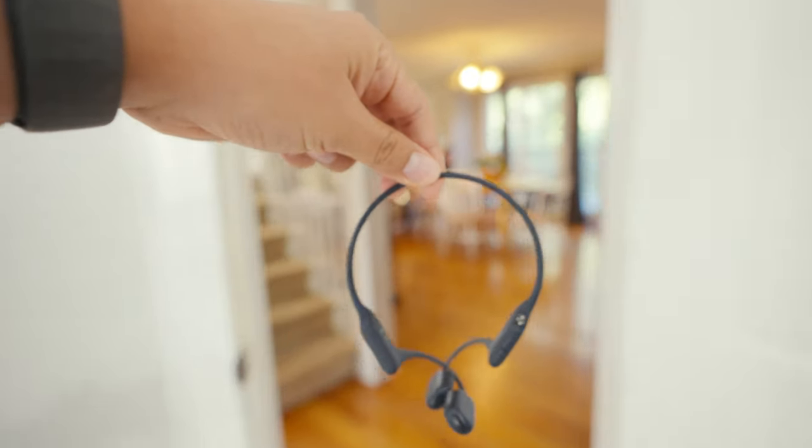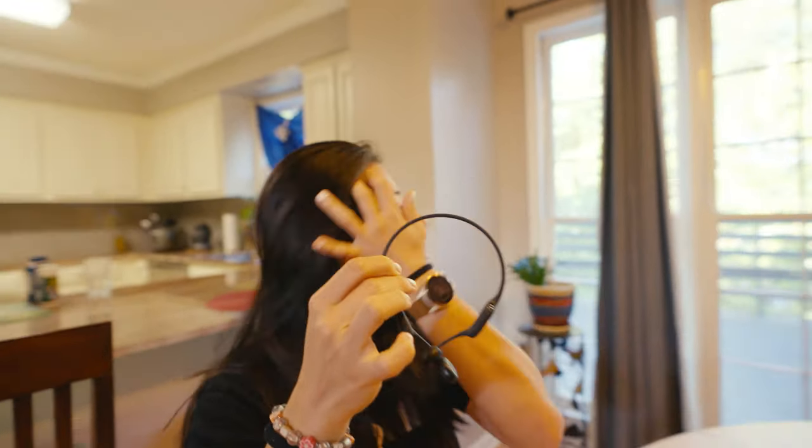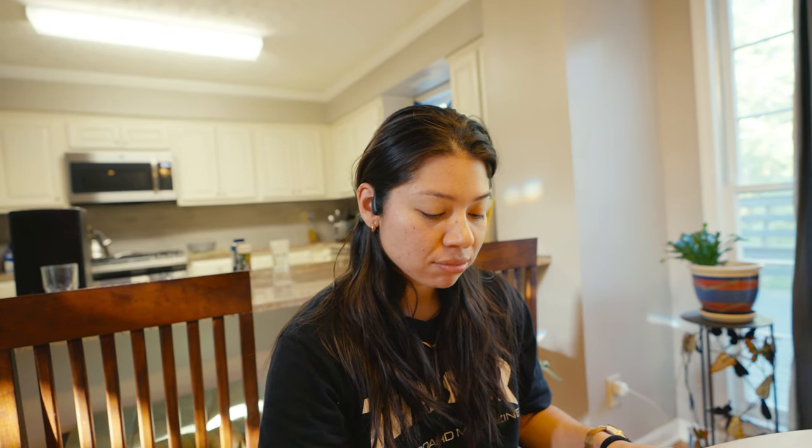To illustrate the learning curve, I had someone try on the bone conduction headphones for the first time without instructions. Within about a minute, they figured out how to skip a song just by pressing the buttons — pretty straightforward.